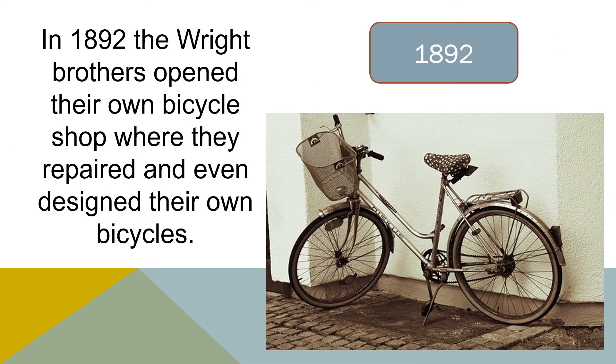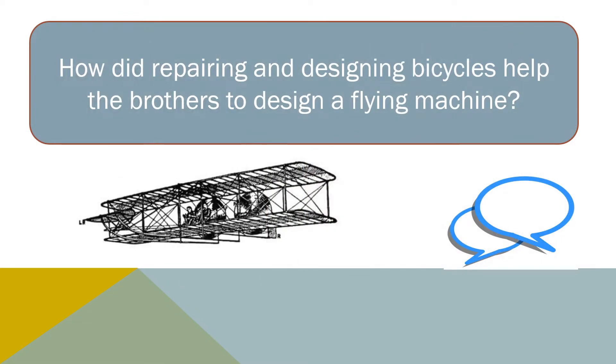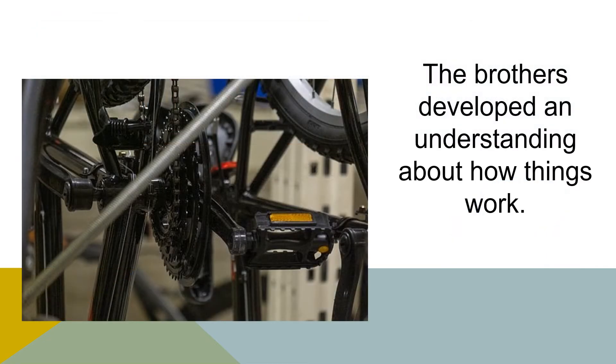In 1892, the Wright brothers opened their own bicycle shop where they repaired and even designed their own bicycles. How did repairing and designing bicycles help the brothers to design their own flying machine? Working with the bicycles, the brothers developed an understanding about how things work.